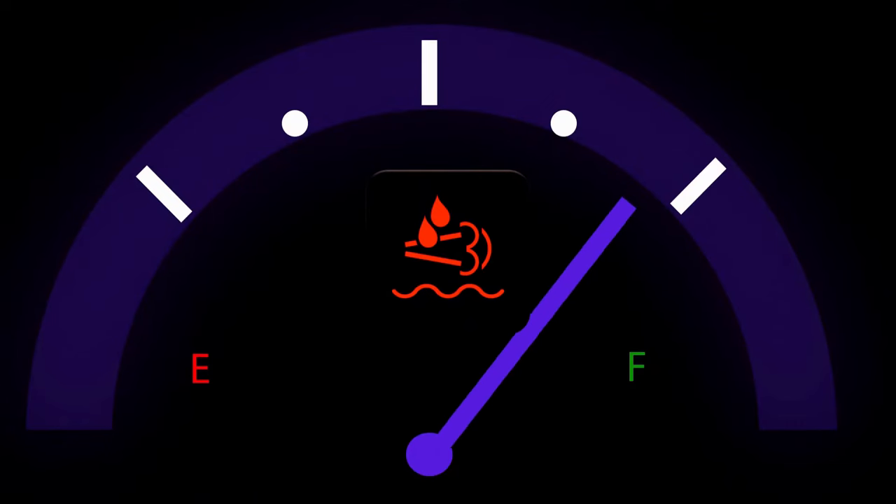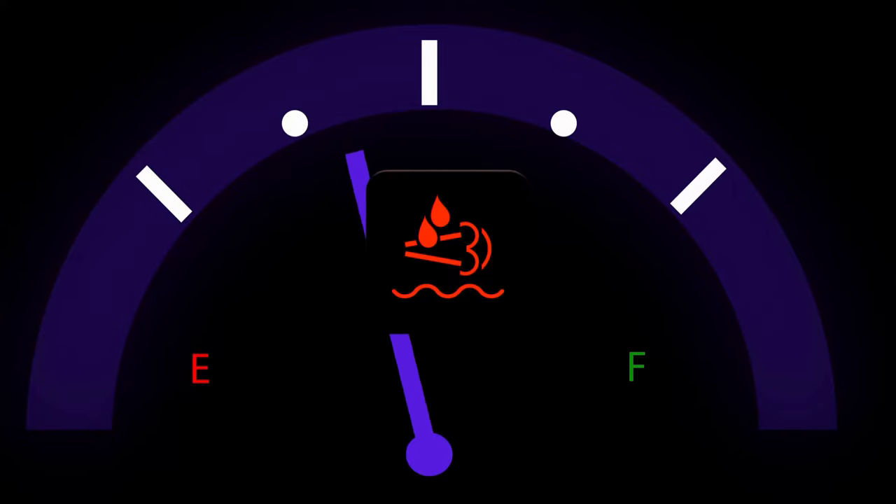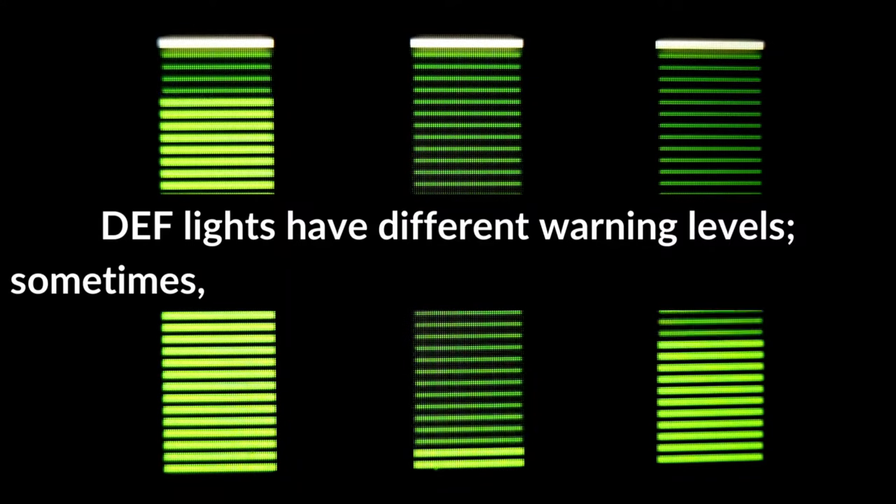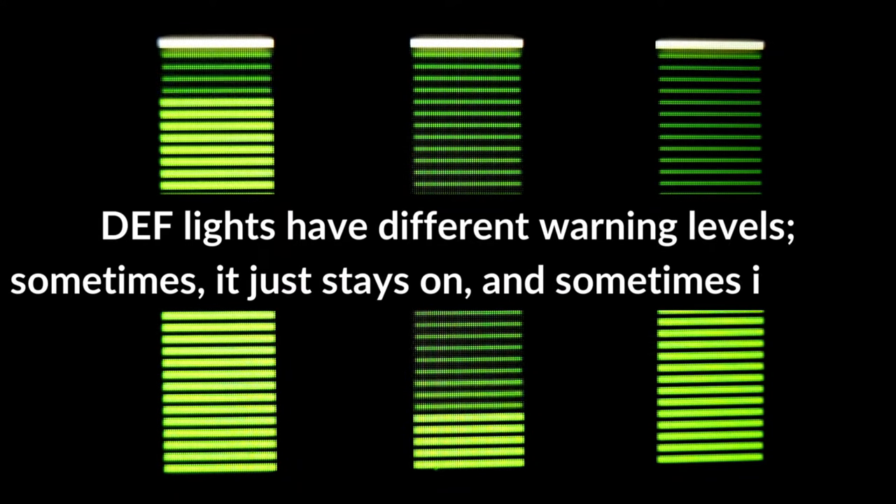The DEF light blinks mainly when the DEF tank is empty or nearly empty. If the tank is full, you may have other issues like bad metering. DEF lights have different warning levels — sometimes it just stays on and sometimes it blinks.